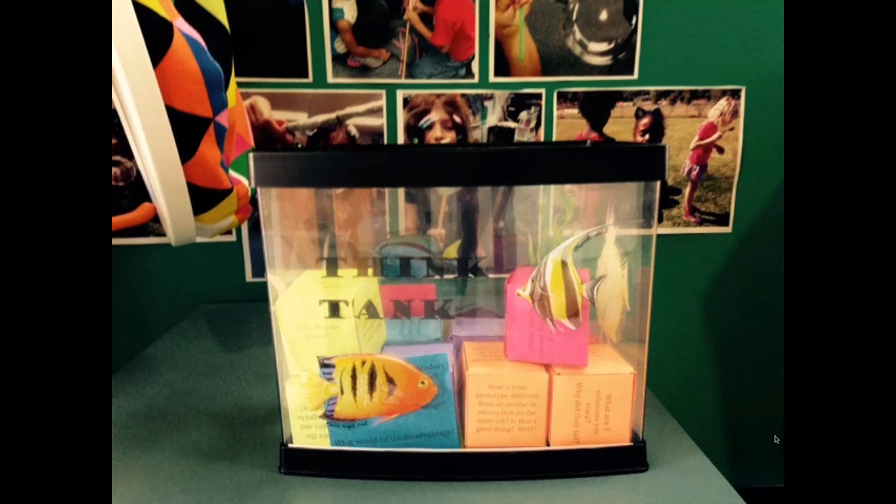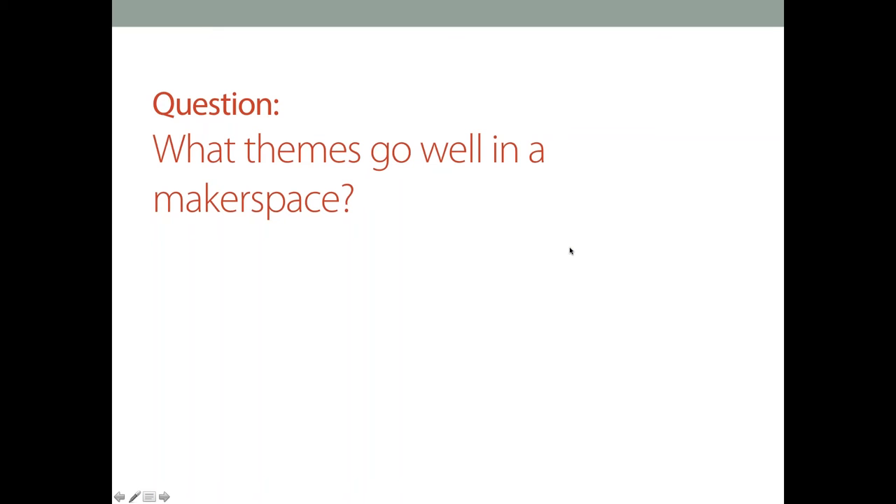Another thing I do to help teachers feel more comfortable and connect the learning is I go into the classroom and do an activity together — something that relates to what they need to be teaching. Then they see the level of engagement. We pick something with a pretty easy access on-ramp for them, and the enthusiasm is really contagious. When they see their students engaged in learning and see the power of that kind of experience, I work with teachers one or two times and then they're off on their own.